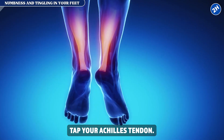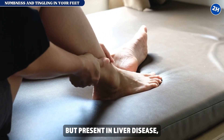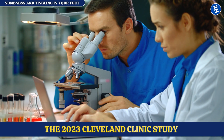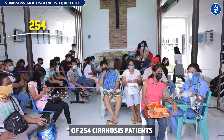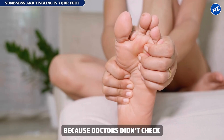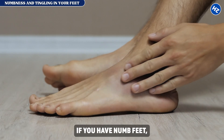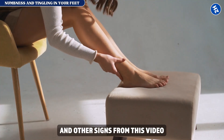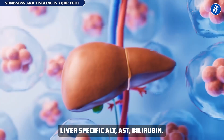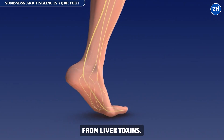Test this right now: tap your Achilles tendon. With a normal ankle reflex, the foot jerks quickly. In diabetes, the reflex is diminished but present; in liver disease, the reflex often disappears completely. A 2023 Cleveland Clinic study of 254 cirrhosis patients with peripheral neuropathy found most were initially misdiagnosed with diabetes because doctors didn't check liver function when seeing numb feet. What to do: if you have numb feet, normal blood sugar, absent ankle reflexes, and other signs from this video, demand a comprehensive liver panel — ALT, AST, bilirubin, albumin.